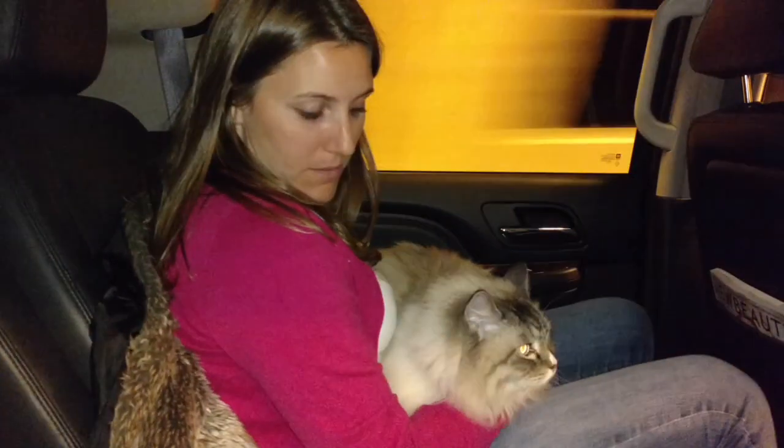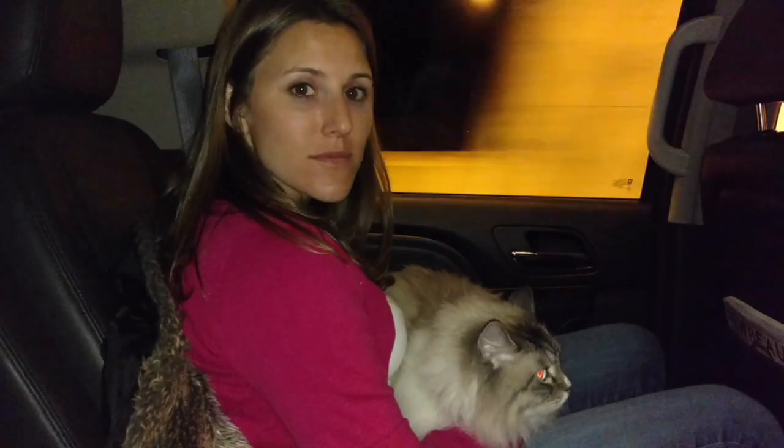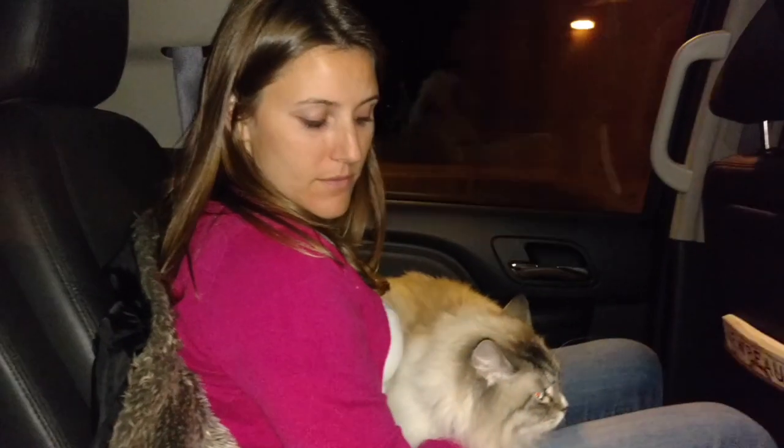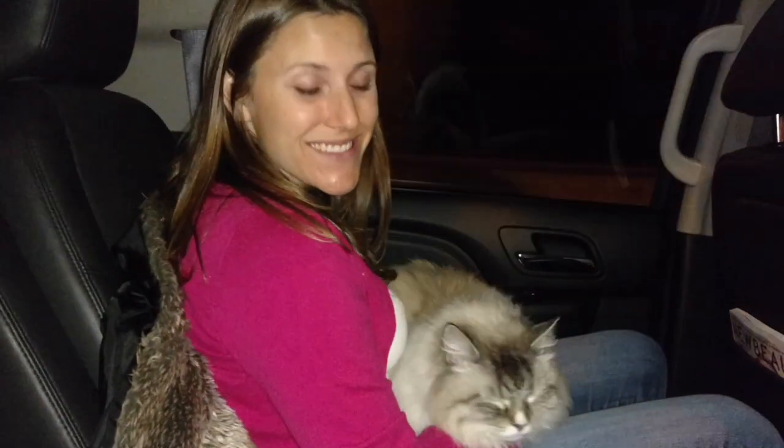He doesn't want to get out of the crate — just having a little nap. We're almost there, about 20 minutes. Just a little sleepy.